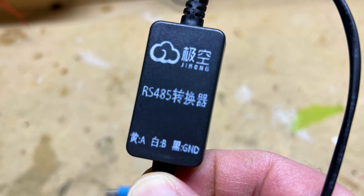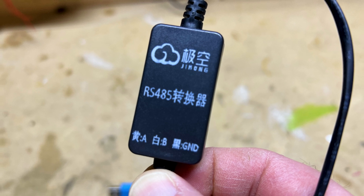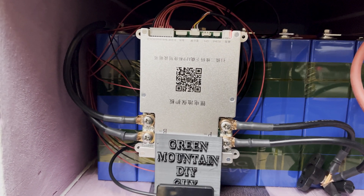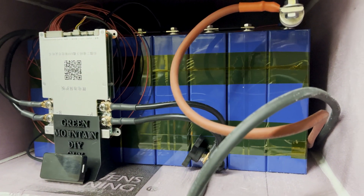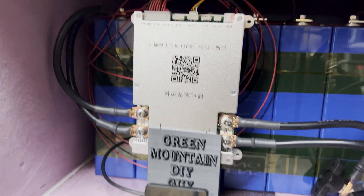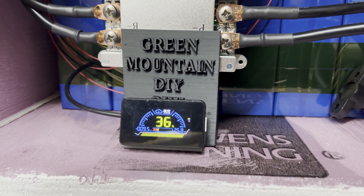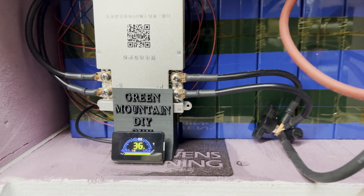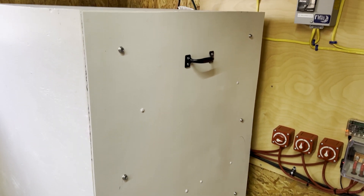The next step will be attaching and setting up the RS485 adapter from the BMS to the Raspberry Pi so I can monitor each cell using Solar Assistant — more on that in a future video. The batteries are taped together using Kapton tape. I am not compressing the batteries, as in my opinion it's not needed. There was a lot of hype about compressing lithium iron phosphate batteries to increase cycle count, but I don't think the extra materials and time will make a difference in the long run.